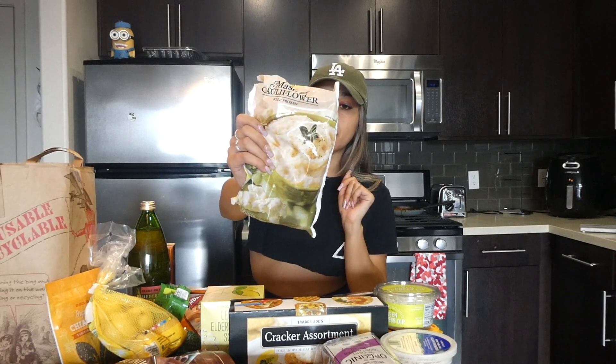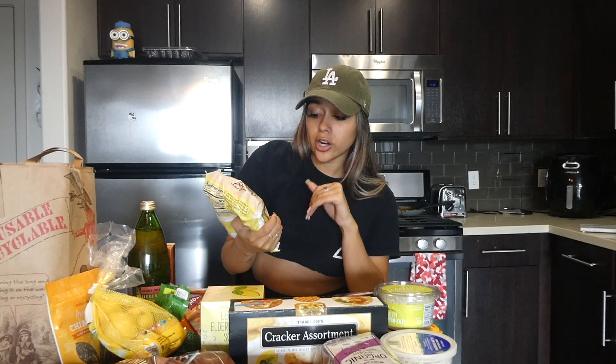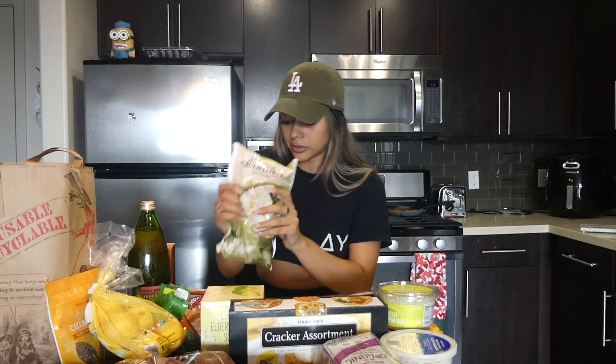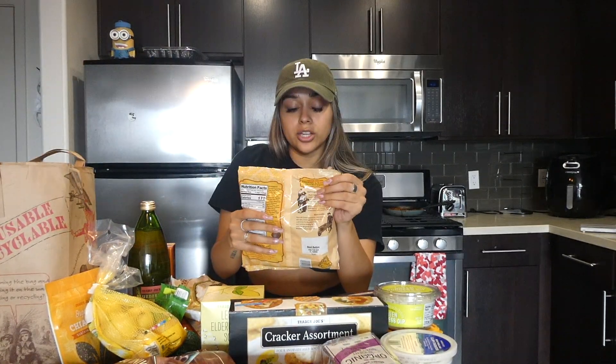Got some mozzarella sticks — I've never tried the Trader Joe's brand so I wanted to give those a try. Then I got some mashed cauliflower. I love mashed potatoes but they're really bad for you, so I always try to opt for a healthier alternative that doesn't change the flavor too much. Mashed cauliflower tastes exactly like mashed potatoes to me.